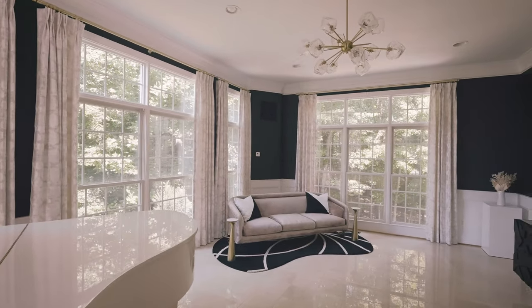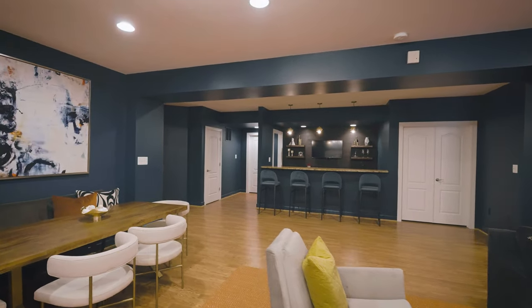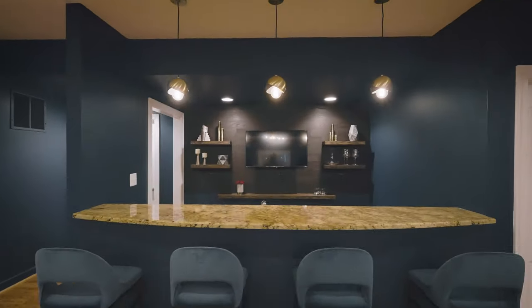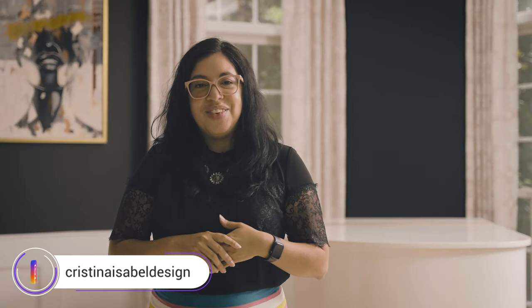My favorite space in the house — I honestly can't decide because I love the solarium so much, but I also love the basement, so maybe it's a tie. Thank you everybody for watching today. I really loved talking about this project and I hope you loved it as well. If you're interested in working with our design team, visit us at christinaisabeldesign.com — we're also on Instagram and Pinterest. We'd love to talk to you.